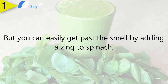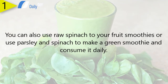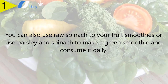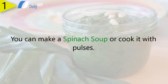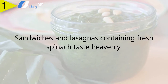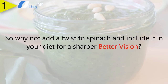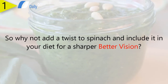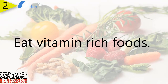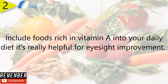Many people dislike the way spinach smells or tastes, but you can easily get past the smell by adding zinc to spinach. You can also add raw spinach to your fruit smoothies, or use parsley and spinach to make a green smoothie and consume it daily. You can make a spinach soup or cook it with pulses. Sandwiches and lasagnas containing fresh spinach taste heavenly, so why not add a twist and include it in your diet for sharper, better vision.